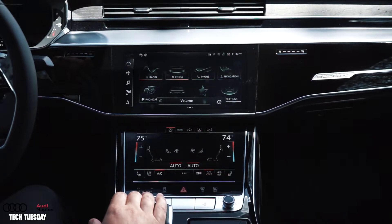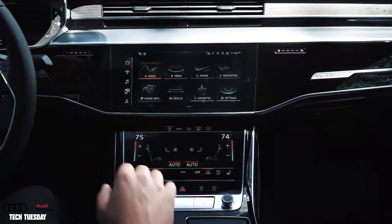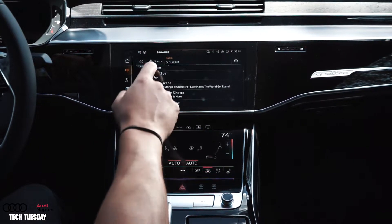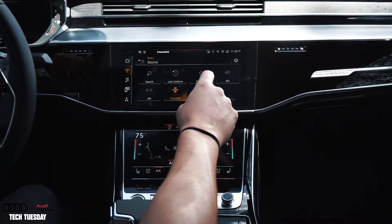Storing a favorite radio station or navigation destination in your Audi is very simple. First, for example, I'll go to my radio and if I head up to where it says source, you can clearly see you have a separate favorites tab.